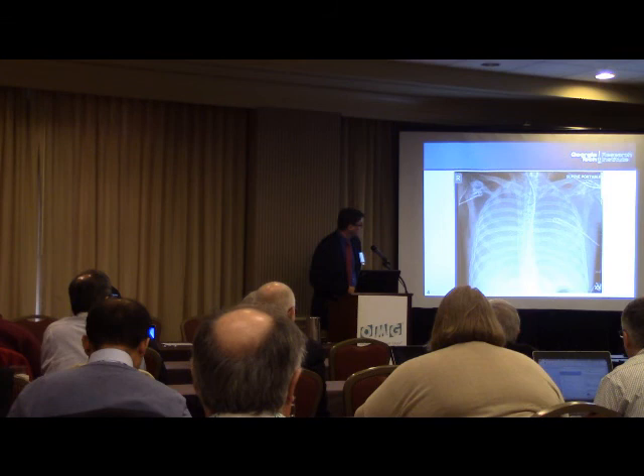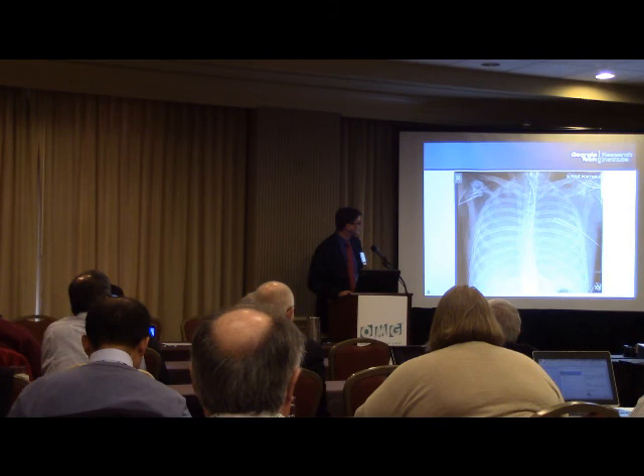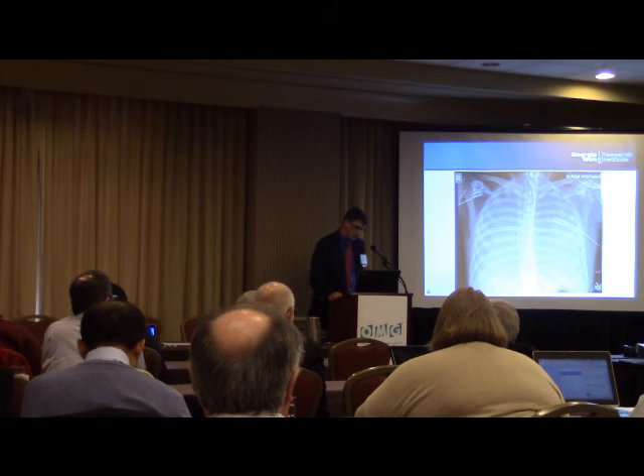This is Lindsay's x-ray right before she went on ECMO. All those structures clearly visible in the normal x-ray — you can't see any of them here. This is with Lindsay on a high-frequency oscillating ventilator, the most powerful ventilator in the world we have to drive air into the lungs, and there is essentially no black at all in her lungs. She is dying.